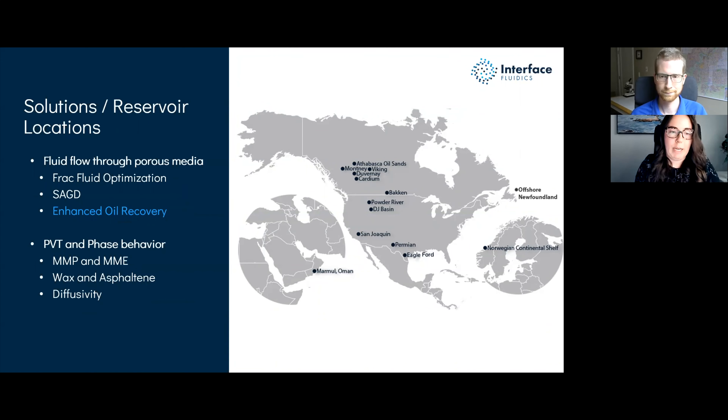Scott is a senior scientist at Interface. He holds a PhD in microfluidics and microbial studies with a background in physics. Before we get started, please post any questions in the chat or the Q&A box and we'll get to them at the end. You can also reach us at webinar@interfacefluidics.com and follow us on LinkedIn and Twitter for future webinars and technology updates.